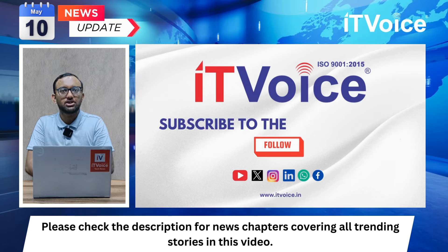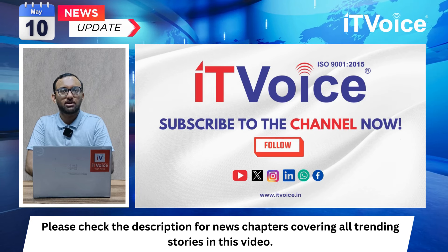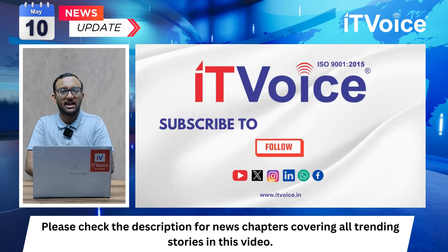To skip to any particular news story, use the chapters below. And don't forget to subscribe to IT Voice and stay up to date on all the latest tech news.